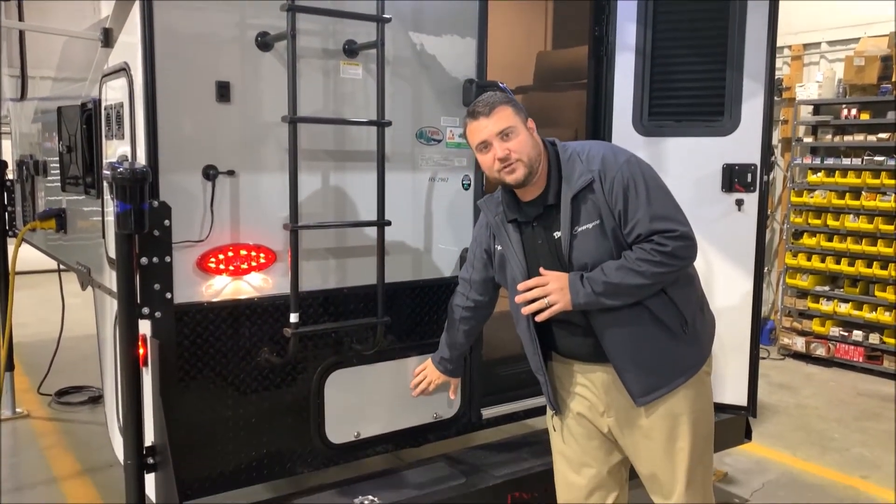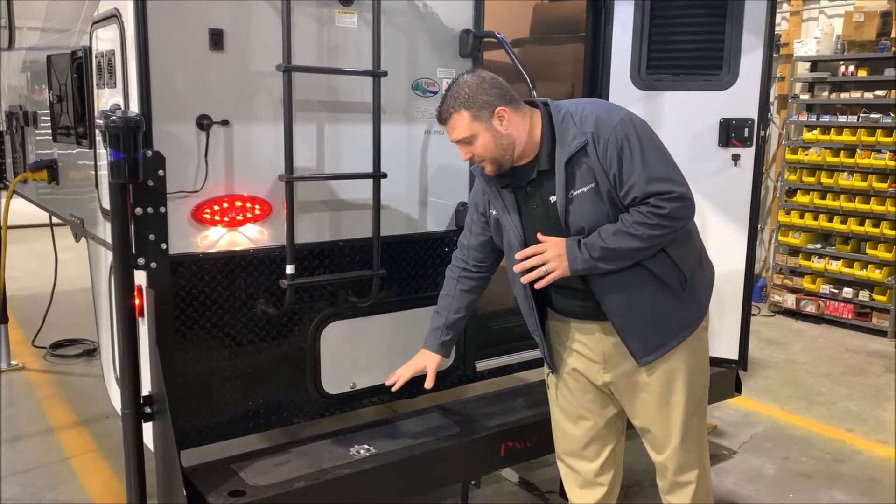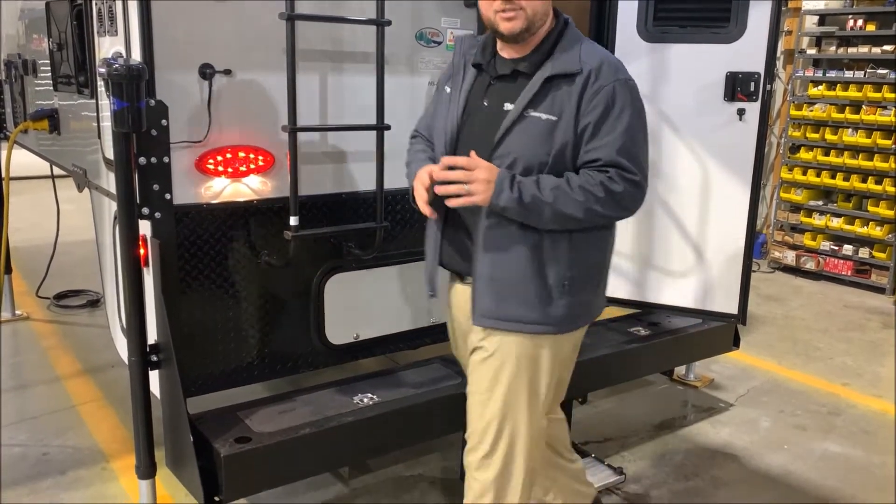Right down here are the pull levers for your black and gray tank. We also have storage integrated into the bumper here.